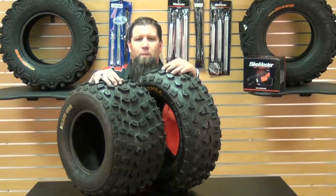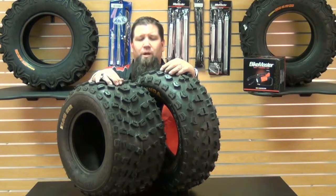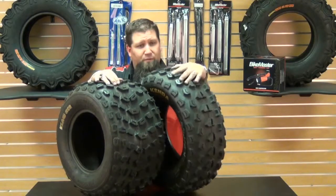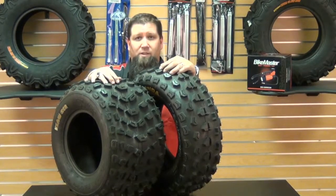Hey, how you doing? Eric here from Chaparral Motorsports. And as we all know, for our four wheelers with bigger engines, we need bigger and more versatile tires. Good thing there's Kenda's K532 front and K533 Claw XC tires to back us up.